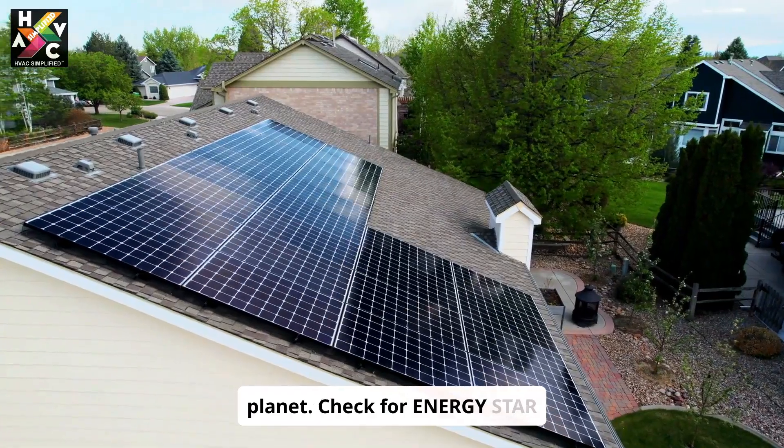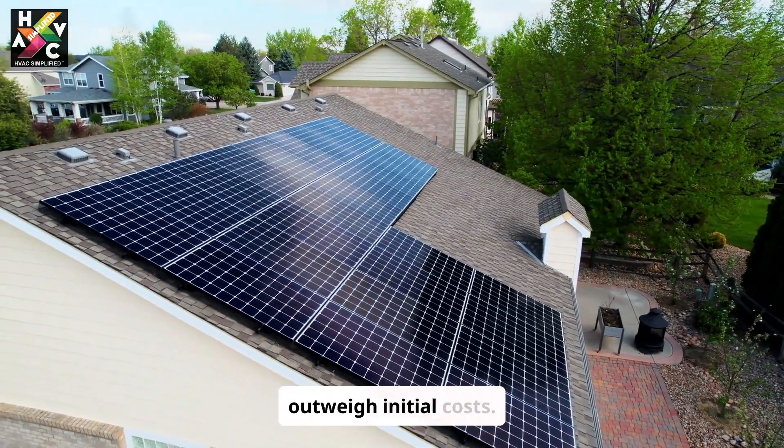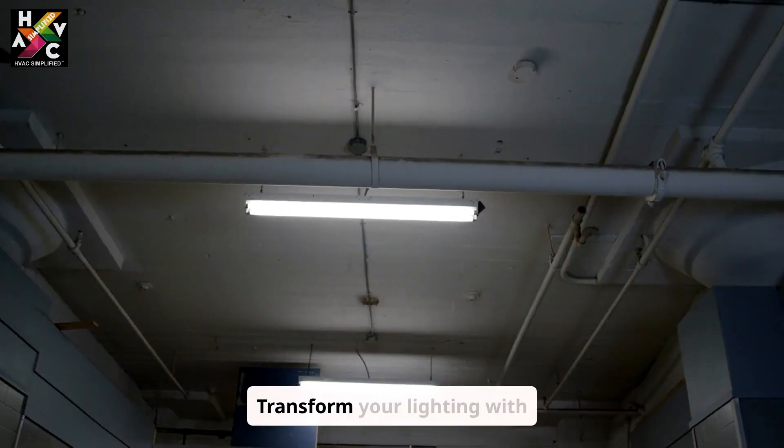Energy-efficient appliances save you money while being kinder to our planet. Check for Energy Star ratings to ensure you're investing in long-term savings that outweigh initial costs.